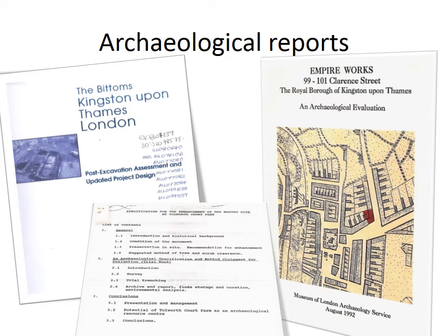Archaeological reports. We have a large collection of reports on archaeological excavations in the borough. They cover everything from tiny desk-based assessments to large reports on major sites. Reflecting the large amount of redevelopment, there are plenty from the 1980s and 1990s but fewer recent ones.